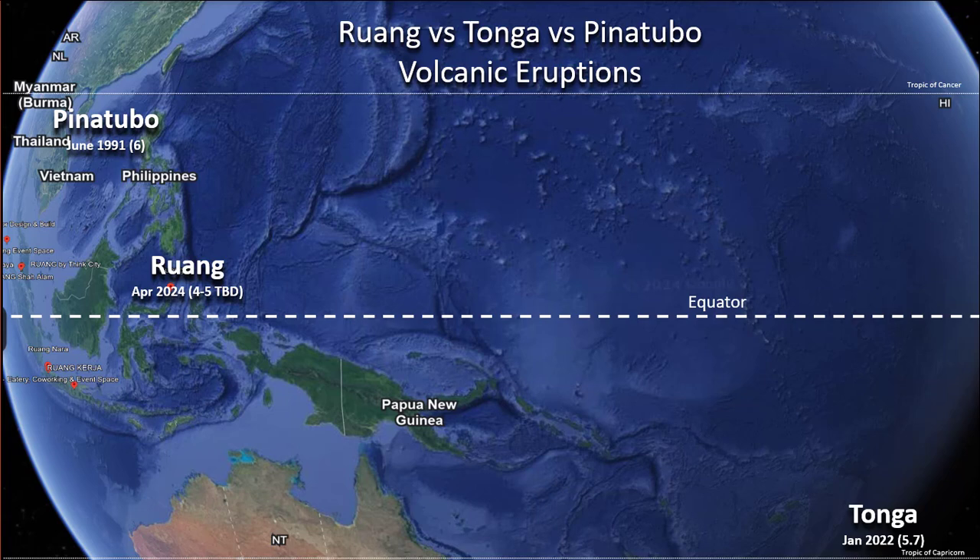The big one was Pinatubo back in 1991, similar in magnitude to Tonga, but the difference is that was a land-based volcano, so it didn't put out a ton of water vapor — more SO2, which created the global cooling effect. So we'll have to watch Ruang because it's doing a little bit of both.